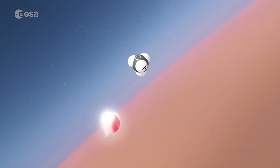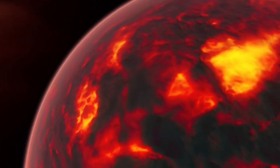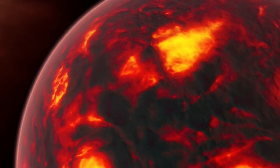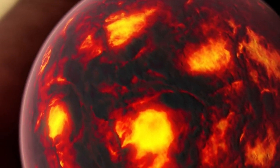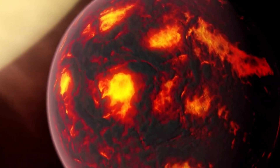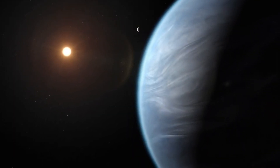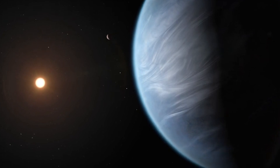Proxima Centauri, a small red dwarf star, was already under investigation for planets before they found Proxima Centauri b. Early studies in 2008 and 2009 said there probably weren't big planets in the area where a planet could support life. This was interesting because usually small stars like red dwarfs have planets in that good-for-life zone.